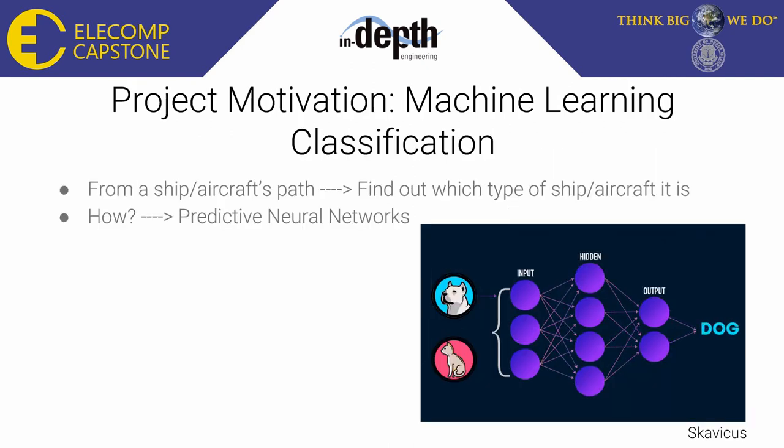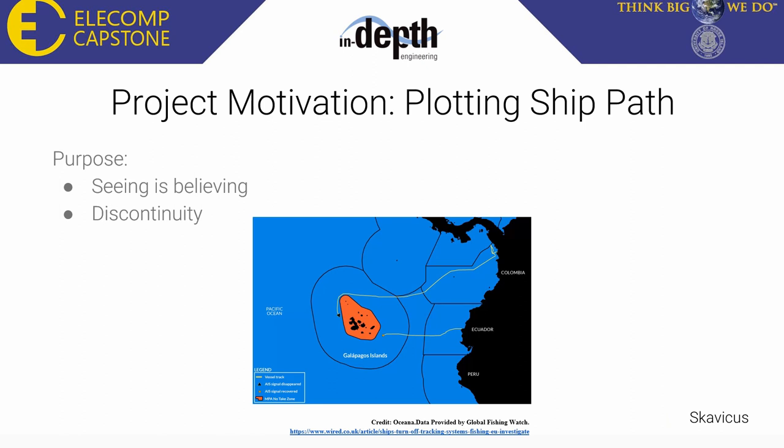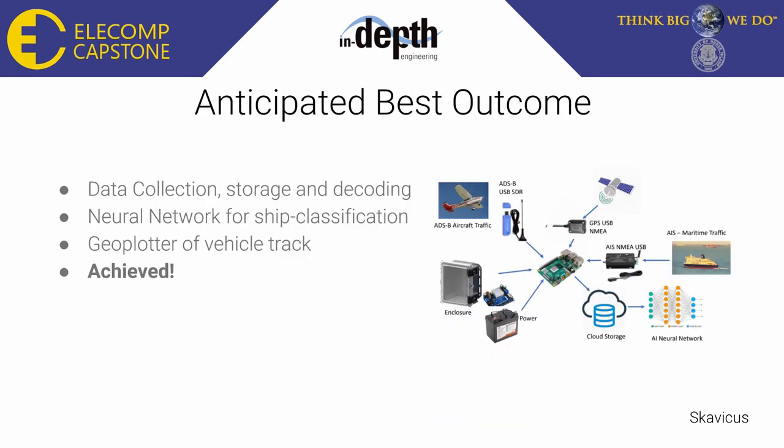The next part of our project involves machine learning. Using the path taken from the received data, we can figure out what type of ship or aircraft we're tracking based on the course information. We have done this using a predictive neural network. The last part of our project is plotting the ship path. We use a geo-plotter to visualize the path of tracked vehicles to view anomalies, such as a ship that turned off its transponder before entering an illegal fishing zone. Over the past spring semester, we have achieved the anticipated best outcome: we can collect, store, and decode data, use a neural network to classify ships, and plot the path of aircraft and boats.